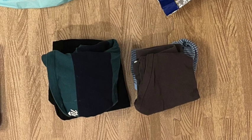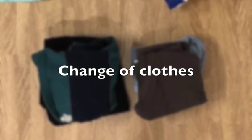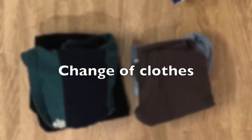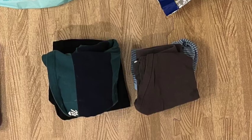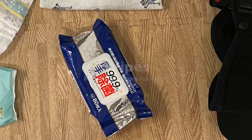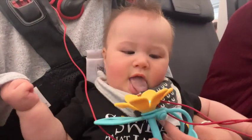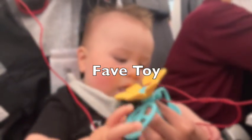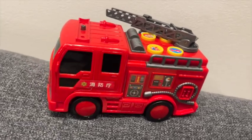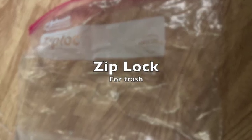I also packed a light change of clothes in case of accidents, just for the kids though. For international flights and long flights, I also packed clothes for me as well, but for this short one I didn't. A pack of tissue, disinfectant wipes, and a favorite toy for each — so the flower chewy thingy and this fire truck for my 2-year-old. An empty Ziploc for any trash.